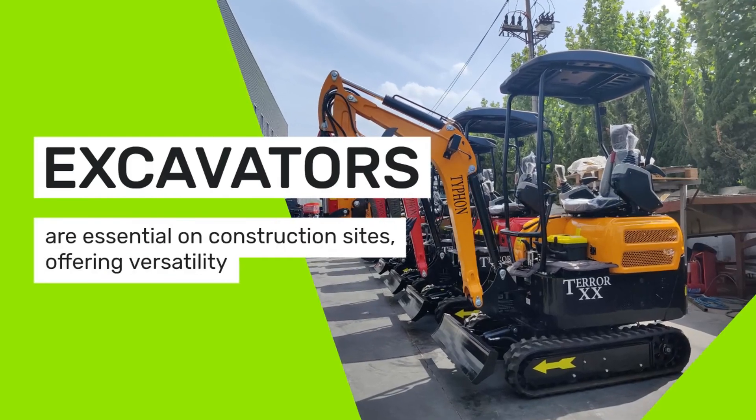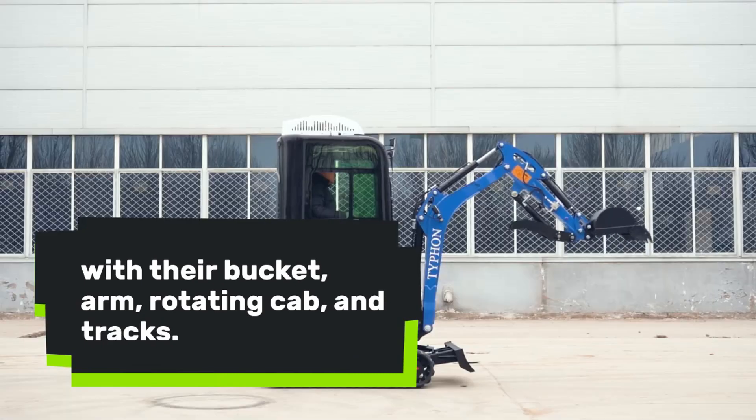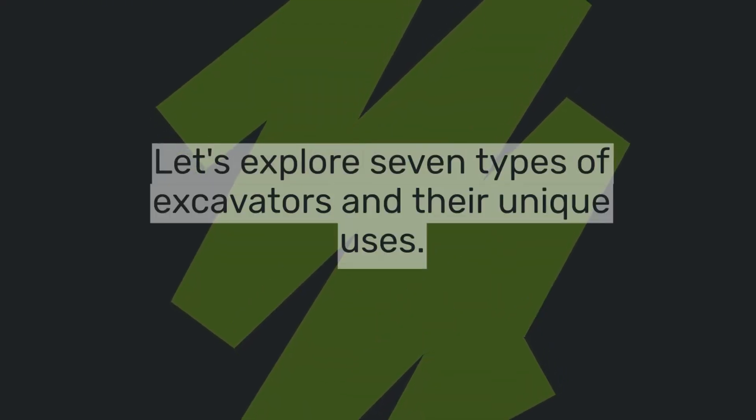Excavators are essential on construction sites, offering versatility with their bucket, arm, rotating cab, and tracks. Let's explore seven types of excavators and their unique uses.